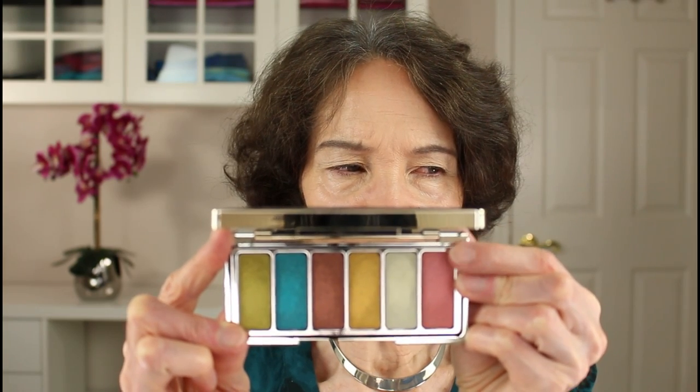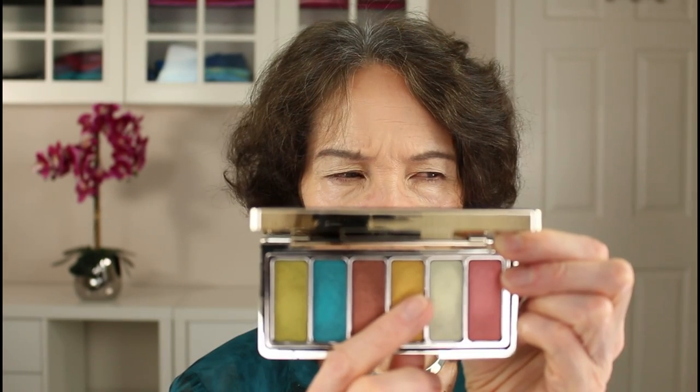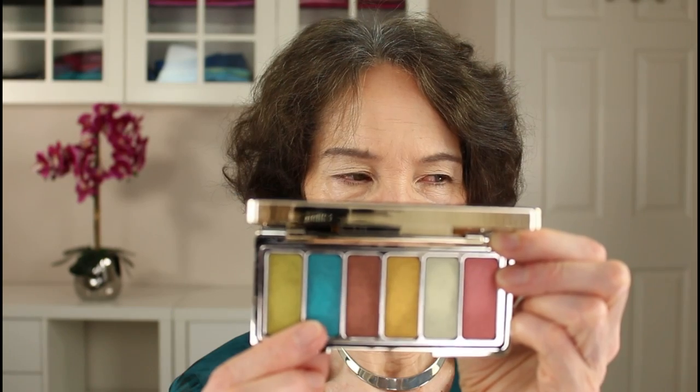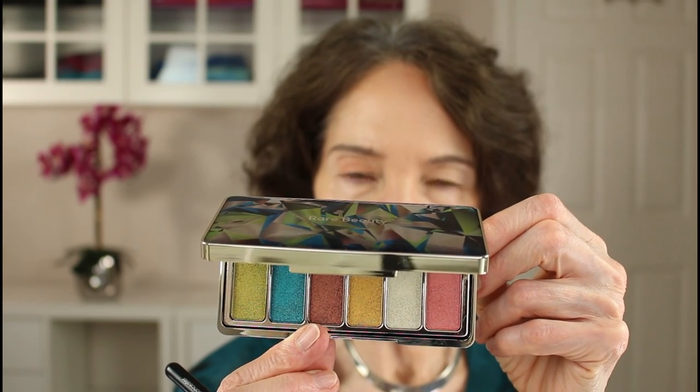I'm going to start with the color Trust, then apply Gutsy, then put the color Devout on my lids, and put the gorgeous blue color called Will Power in the crease and outer lid area. Starting with Trust — it's a pretty color. I'm carrying it up after most of the color has been deposited in the crease area, up toward my brow, so it becomes more diffused. Now I'm taking Gutsy to deepen the outer crease area.